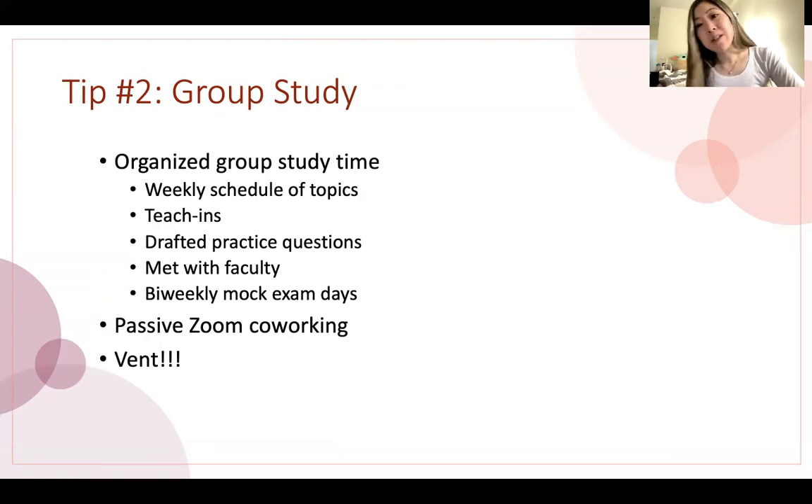We also met with faculty who taught some of our core courses together, which was useful. Once we got closer to the actual exam date, we did bi-weekly mock exam days on the weekend — blocking off the first half of a Saturday or Sunday and simulating what it would be like to take the exam for eight hours, sitting at the actual desk we'd use, to duplicate that environment and know what it would feel like to go through the whole exam from start to finish. We also did a lot of passive Zoom co-working — not just teach-ins, but times when we'd get together, study with our computers and Zoom on, and hold each other accountable without necessarily actively talking.